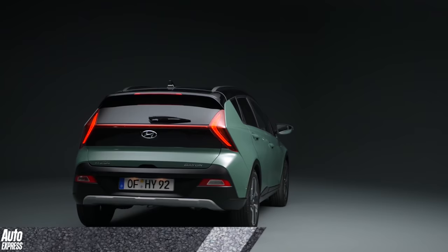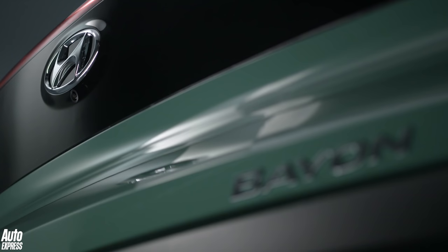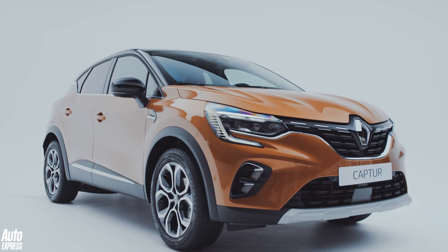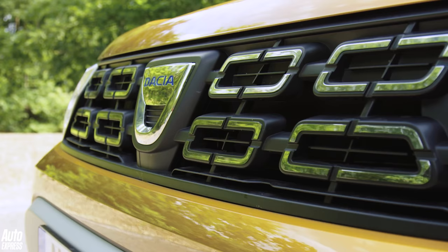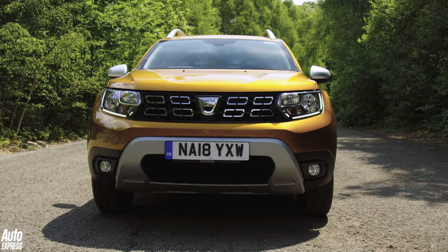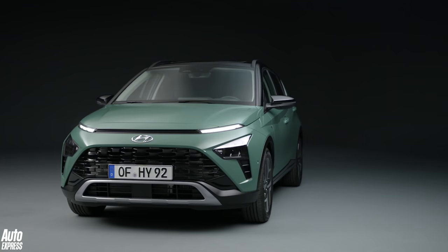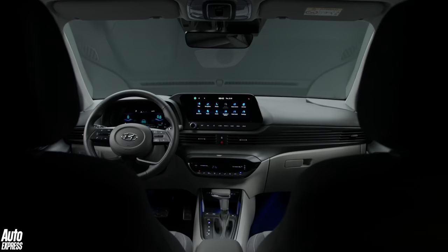So, that all sounds good, but could the Bayon have any weaknesses? Well, aside from that cabin design, which might drop it below some rivals on buyers' shortlists, the key thing in this class is price. Cars like the Renault Captur offer a premium feel compared to most rivals, while still undercutting many of them on monthly rates. The Dacia Duster does without any pretence of poshness and consistently ranks among the best-selling compact crossovers in Europe because it's so cheap. While Hyundai hasn't confirmed the exact numbers yet, when the Bayon goes on sale in the summer, we expect the range to kick off from about £20,000, which is about £1,000 more than the Renault.